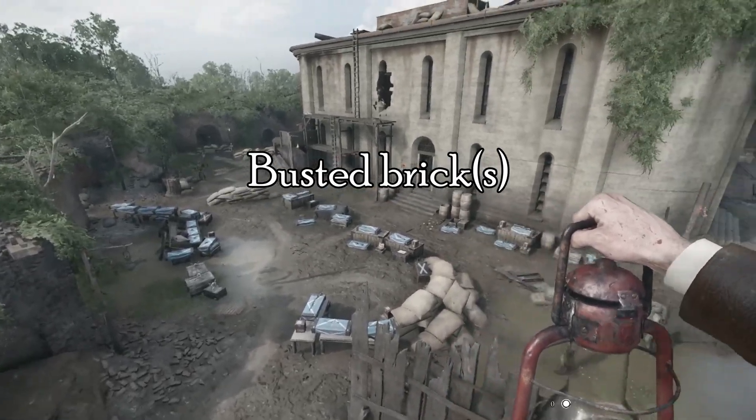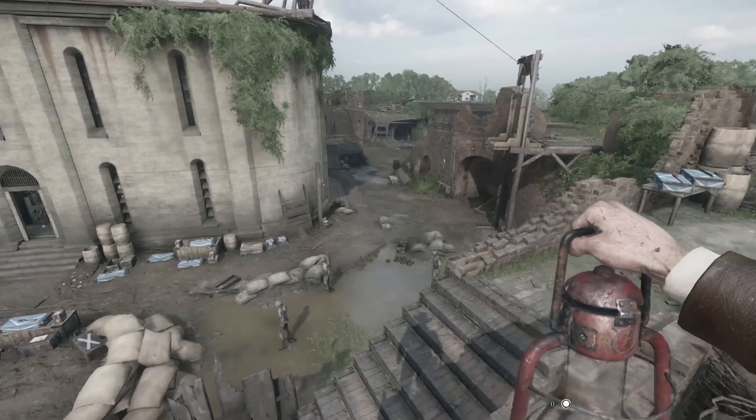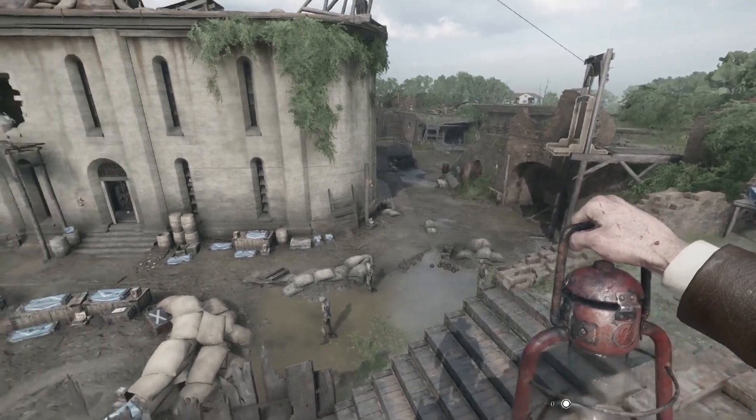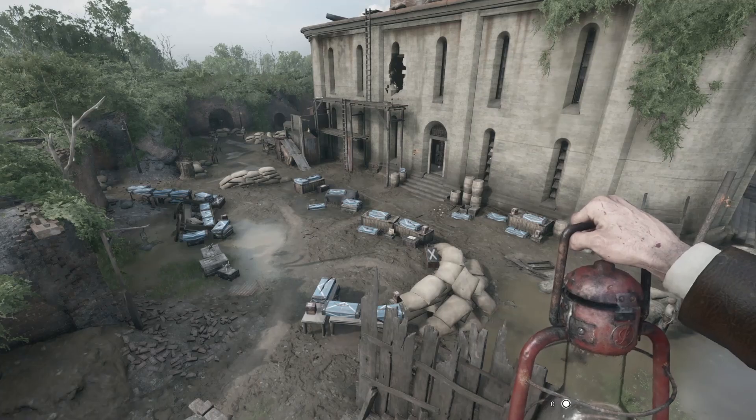Rotting beams, busted brick, and battlefield ruins. But to a civil engineer, this place tells the story. Welcome to Hunt Showdown, where every broken wall has something to say.